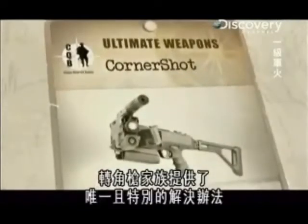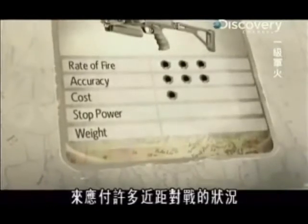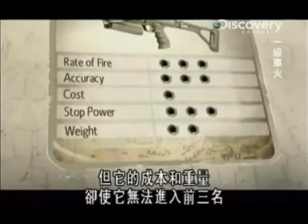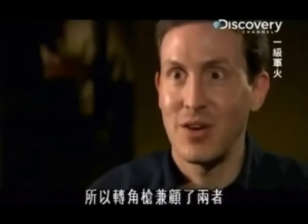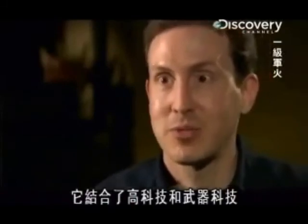The CornerShot family provides a unique and specialized solution for many close quarter battle situations, but its cost and weight are just enough to keep it out of the top three. I happen to love guns, but I also like tech, so the CornerShot fits into all of that — it comprises high technology and firearms technology.